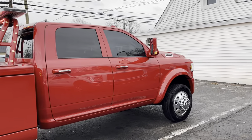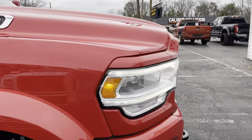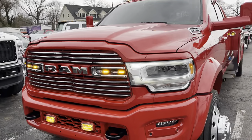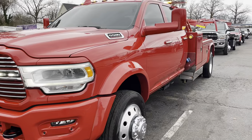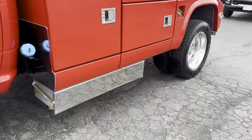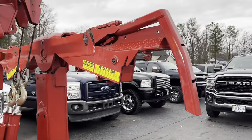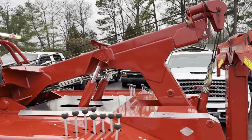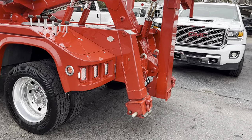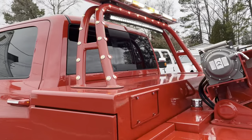This truck is a 2021 model, 4x4, 5500 HD with a full LED strobing light kit, factory LED headlights, crew cab, underbody dolly mounts, In The Ditch components, Auto Grip twin line, alloy wheels, stiff legs — and hardly the first mark on this truck anywhere.